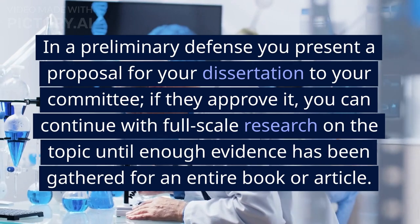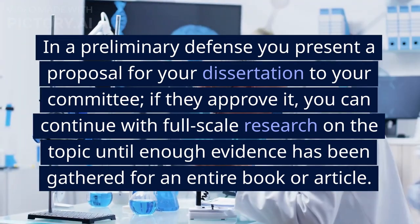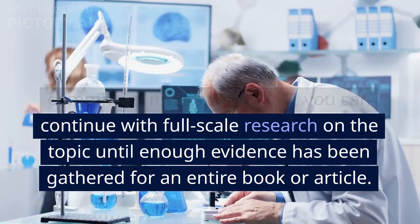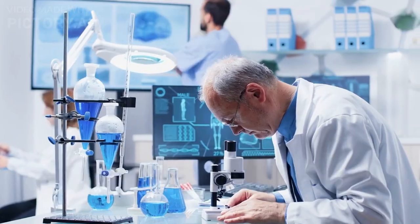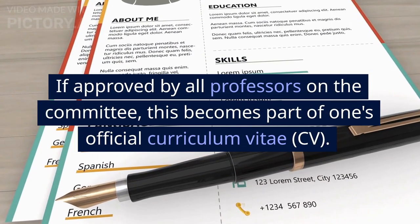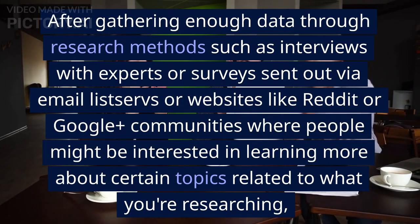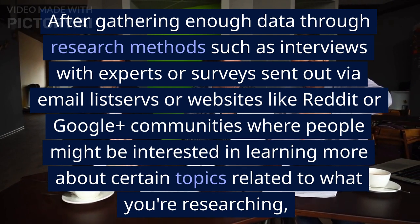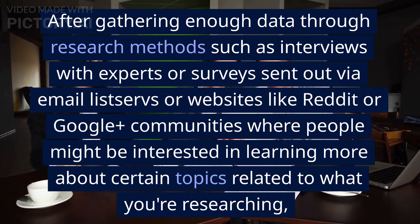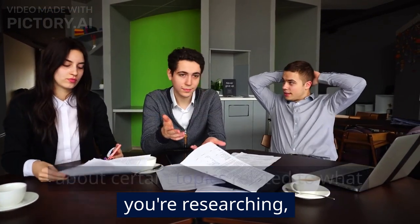In a preliminary defense, you present a proposal for your dissertation to your committee. If they approve it, you can continue with full-scale research on the topic until enough evidence has been gathered for an entire book or article. If approved by all professors on the committee, this becomes part of one's official CV. After gathering enough data through research methods such as interviews with experts, or surveys sent out via email listservs or websites, you proceed with your research.